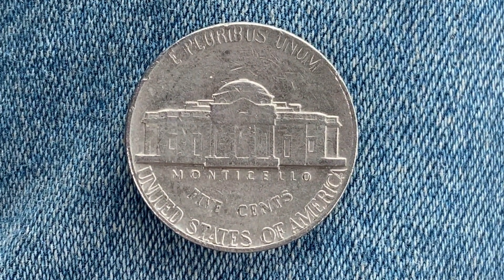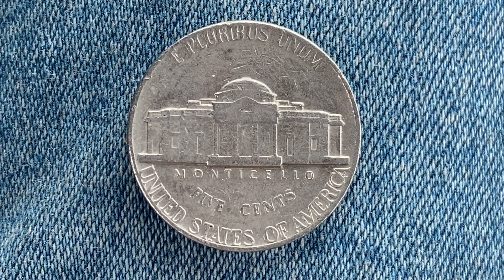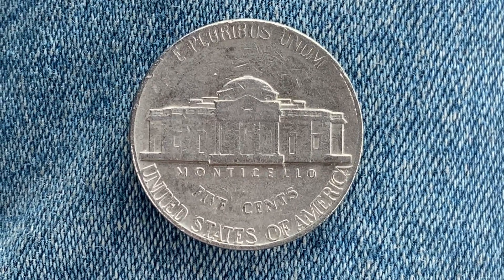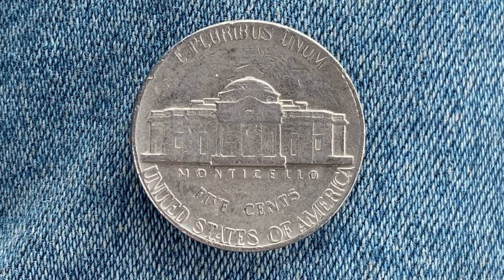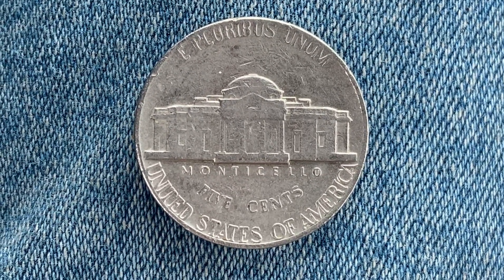Now let's flip this over and take a look at the reverse of the coin. We see 'E Pluribus Unum,' Monticello, 'Five Cents,' and 'United States of America.' 401 million, 875 thousand of these coins were produced. The metal composition is an alloy — a mixture of copper and nickel — consisting of 75 percent copper and 25 percent nickel.